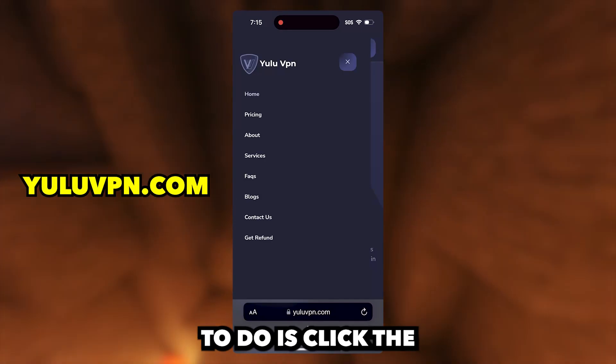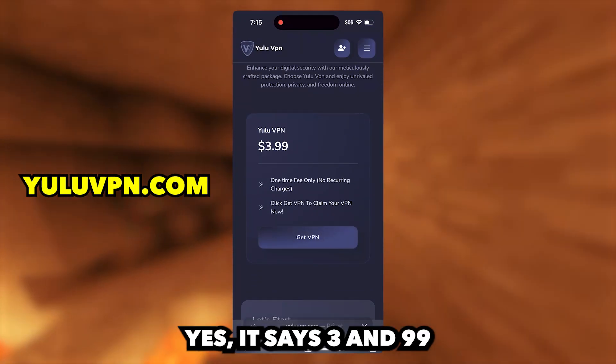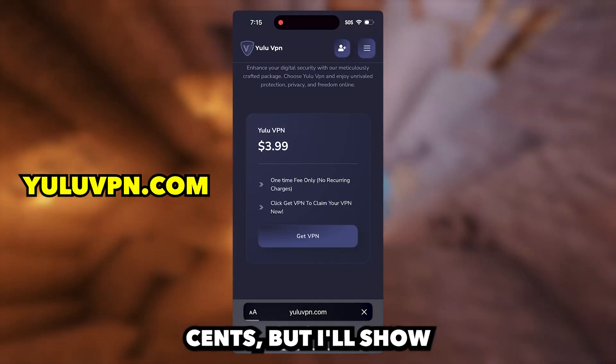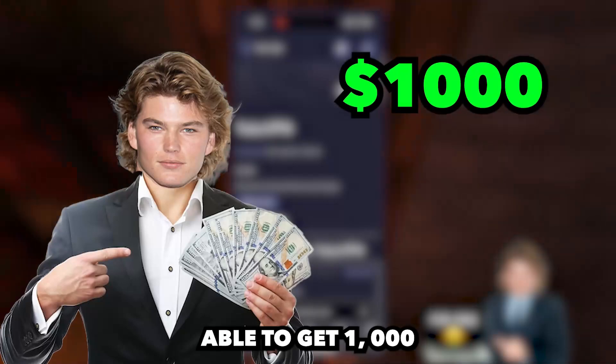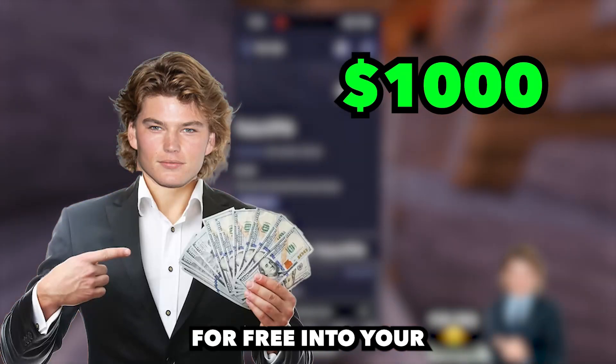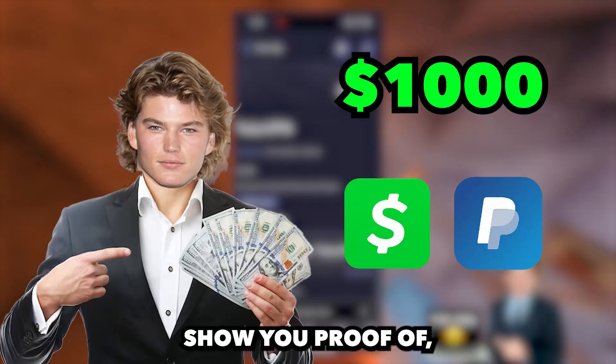What we have to do is click the button that says pricing and then click get VPN. It says $3.99 but I'll show you guys how to get it for free after, and also you will be able to get $1,000 for free into your Cash App or PayPal with this VPN as well, which I will show you proof of.